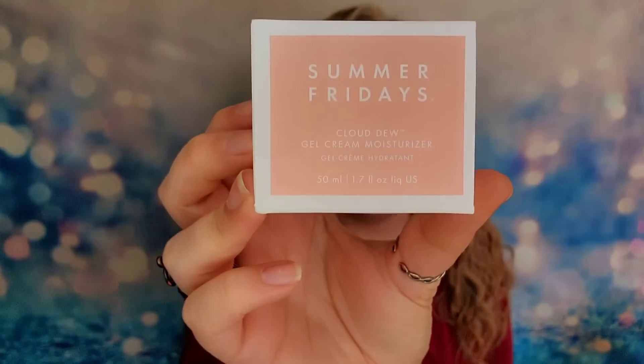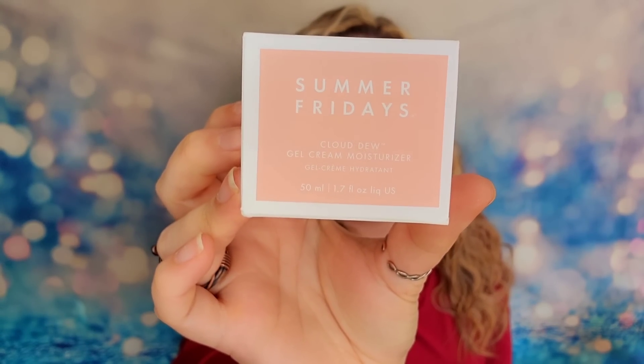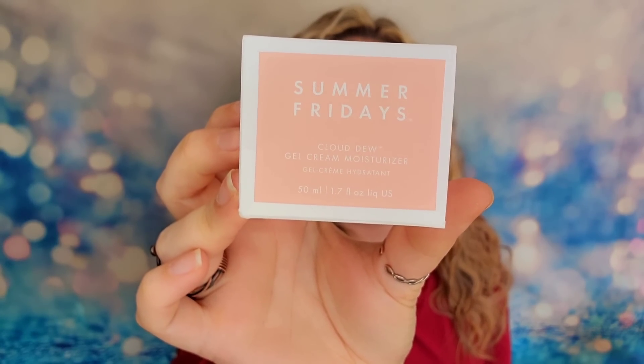Next up, I have a product from Summer Fridays — their Cloud Dew Gel Cream Moisturizer. So we have another moisturizer here today. It's a lightweight gel cream infused with hyaluronic acid and ceramides for nonstop skin-plumping hydration. Even in my mystery box where I had no control over customizing anything, five of my six products are beauty-oriented — so it's so much beauty with FabFitFun and very little of the fit and fun side.